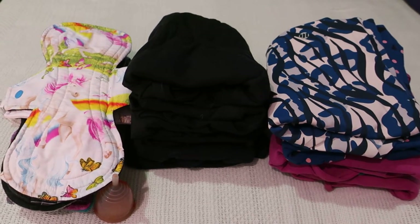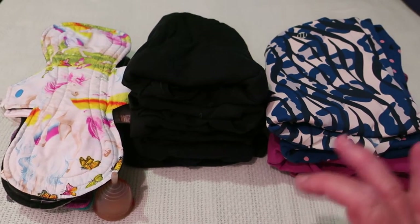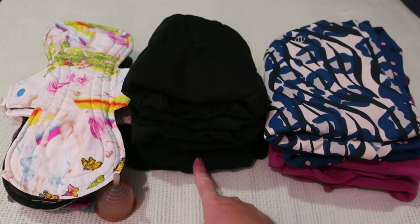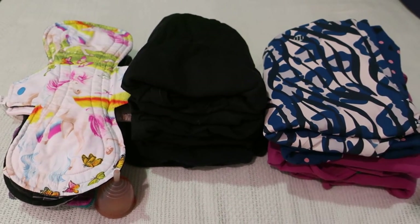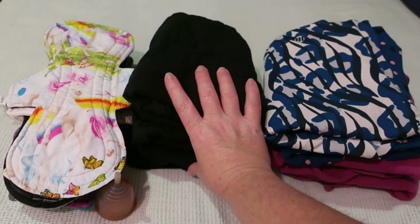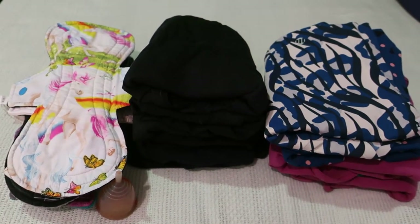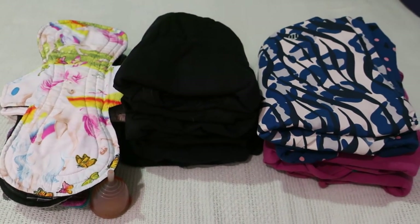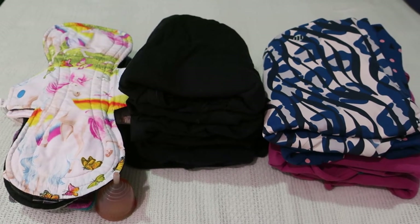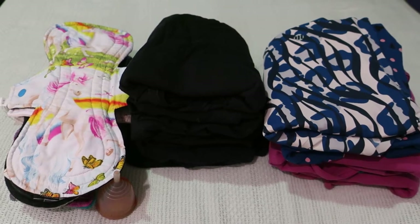It was actually due on the Monday, however it turned up a bit late, so I was wearing these Love Lunas all week before I got it. It also came during the afternoon, which is a bit unusual — I usually get it in the morning.